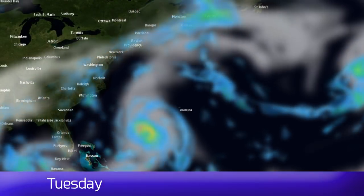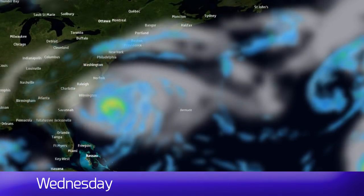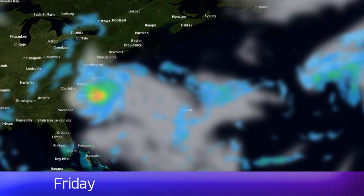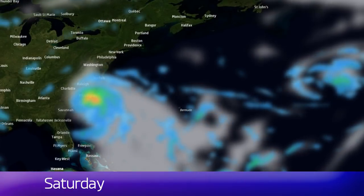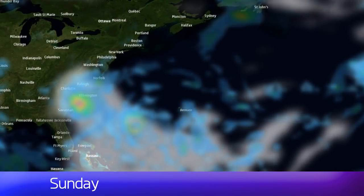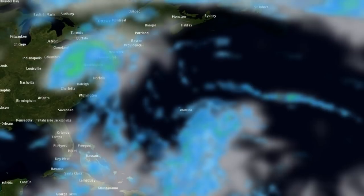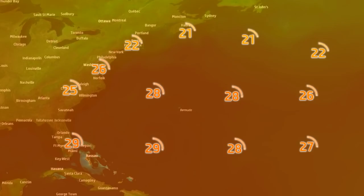This is what the latest GFS model run suggests for Hurricane Florence — progressing towards the northwest, arriving along the coast of North Carolina on Thursday, stalling, then hugging the coast, maybe even moving inland slightly before coming back out and eventually tracking towards the southwest. The GFS has been suggesting things along these lines for quite some time, and this is why we're concerned about rainfall estimates from this storm, which could reach 35 inches in isolated locations according to the National Hurricane Center.